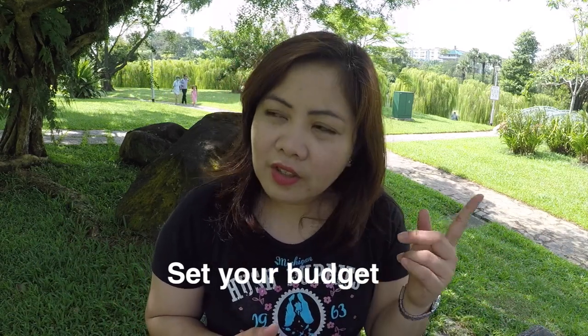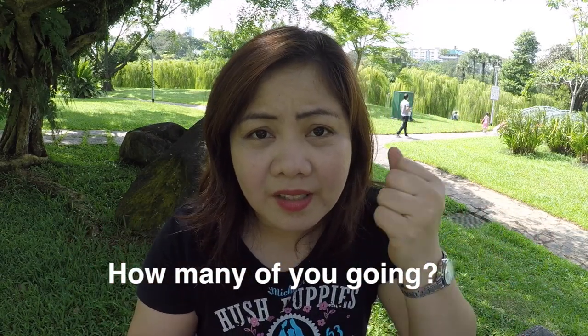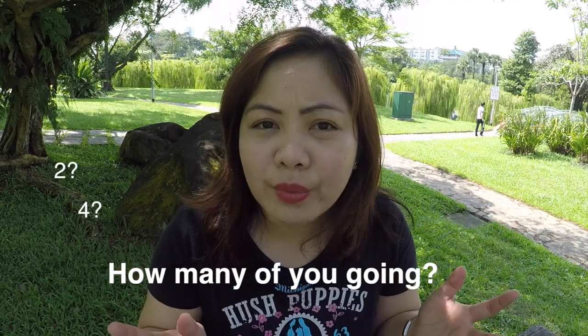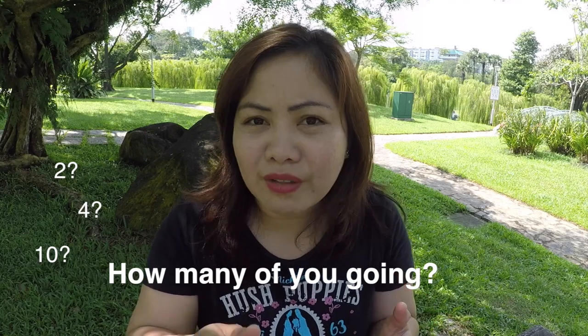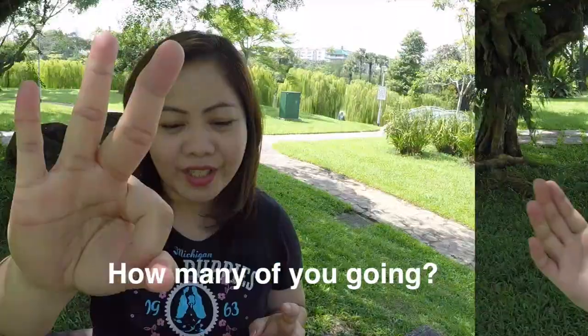Number two: how many of you are going? Is it a couple, a family, or a group of friends? The number of people going on a trip will determine how much you're going to need.